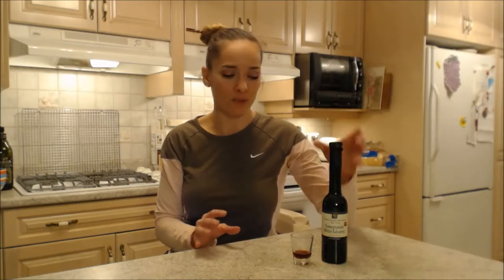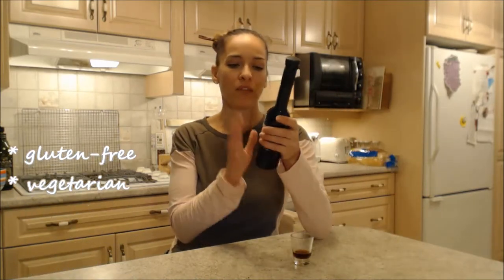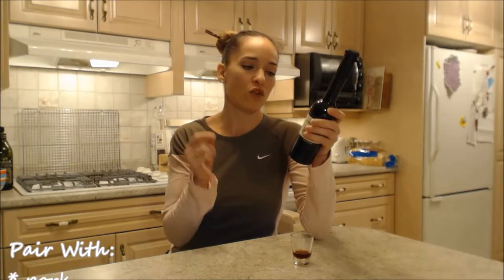I hope you guys try this out. Now this is gluten-free and of course it's vegetarian as well. They also suggest on the bottle to use it as a finishing sauce for pork, for lamb, or for duck. I think it would also be good on steak. You could reduce this down with some red wine. You could even use white wine because it's a white balsamic. You could even reduce it down with some champagne.